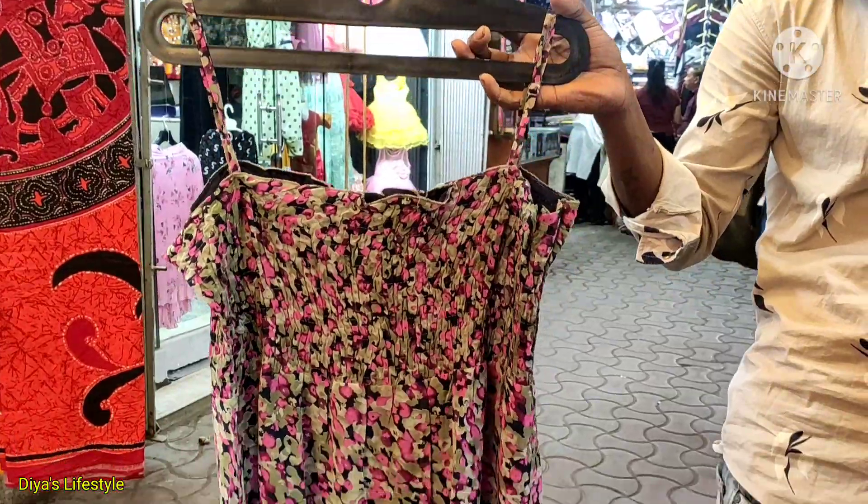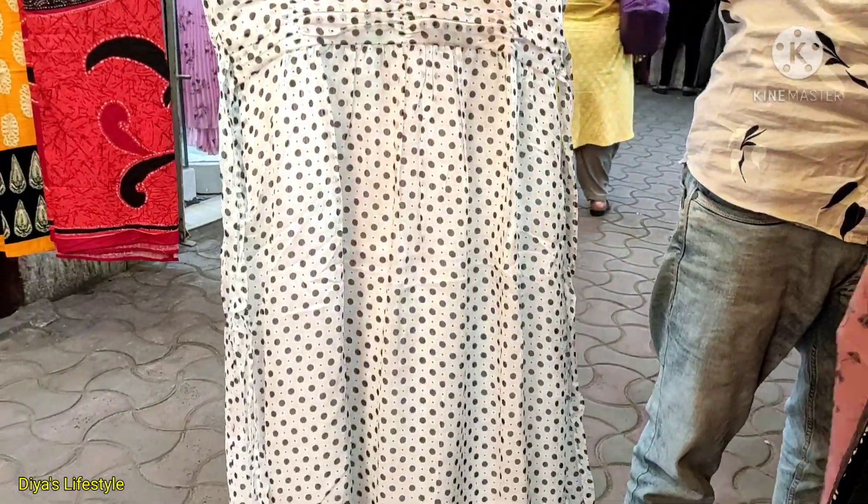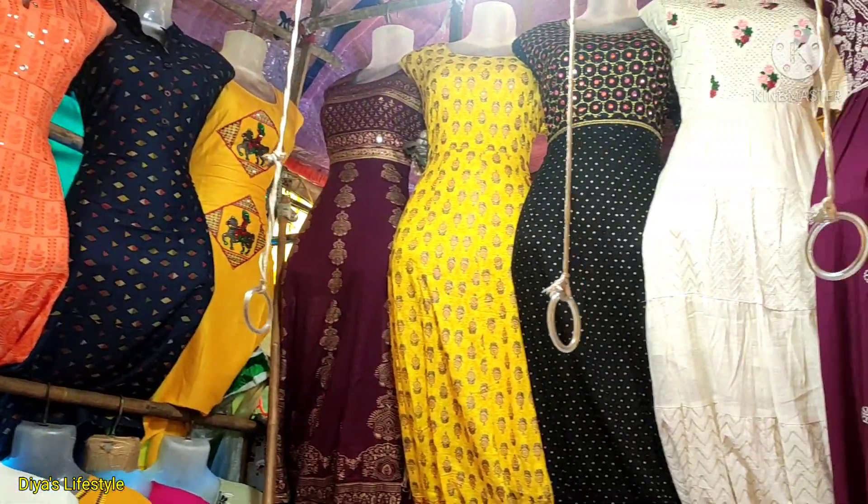Hello guys, welcome back to my channel again. In this video, I have a new vlog with you, which is the Summer Collection of Gariya Heart Market.